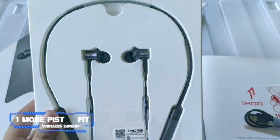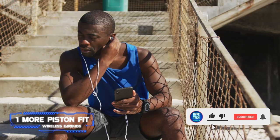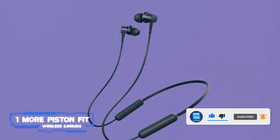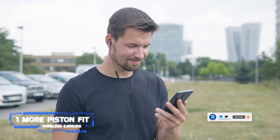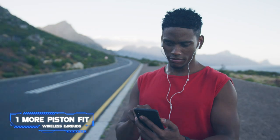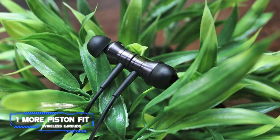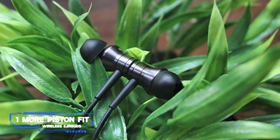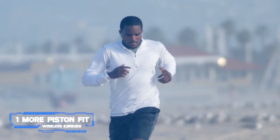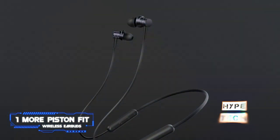Key specs: 10mm audio drivers, up to 8 hours of battery life, IPX4 water-resistant. The OneMore Piston Fit wireless neckband earbuds bring a cool design with aluminum housings that magnetically snap together, a water-resistant build, and future-proof Bluetooth connectivity at an incredible price point. Sound-wise, the buds perform better than their sticker suggests, thanks to large and well-tuned audio drivers.